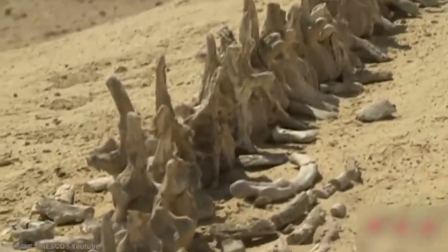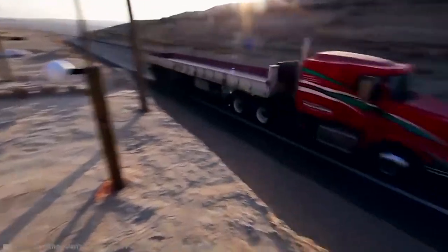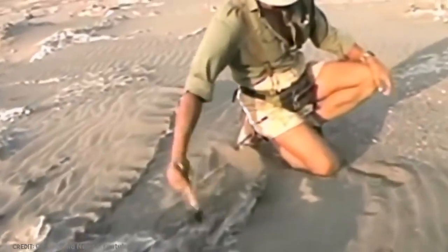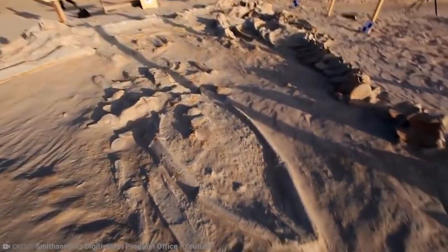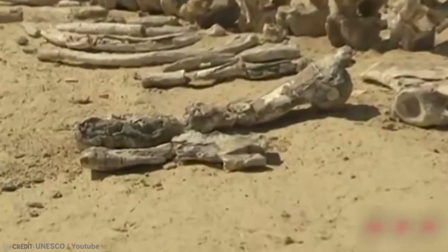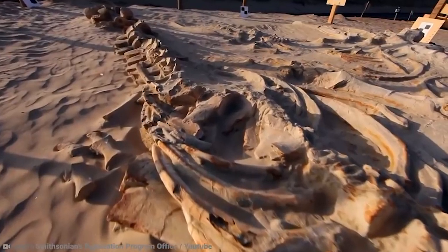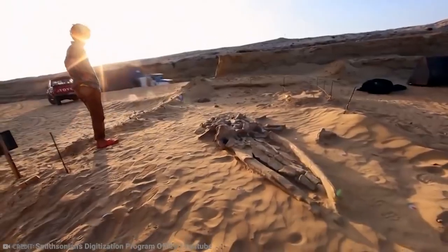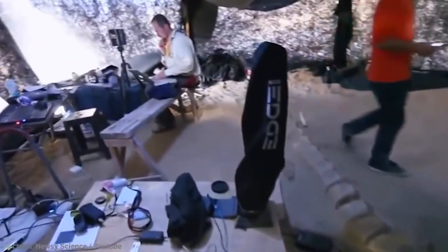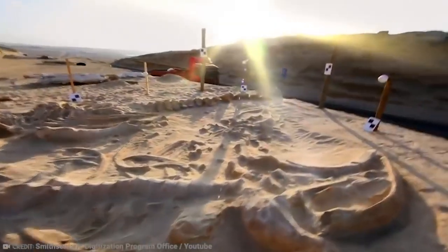Found in 2010 by a crew of construction workers looking to expand the Pan-American Highway, scientists believe that there was an ancient bacteria that had killed off many whales at the same time, and their bodies then washed up on the shores of what is now the Atacama Desert. There are four different perfectly preserved fossils there spanning many different species of animals, many of which are believed to have existed between 6 and 9 million years ago. A very curious thing about this mound is that it has four different layers of fossils, indicating that there was a repeated mass die-off of animals in the area.